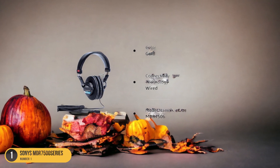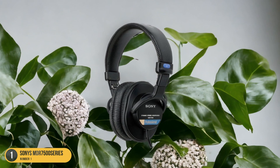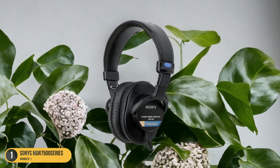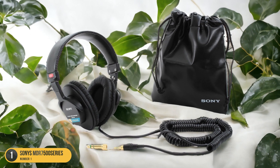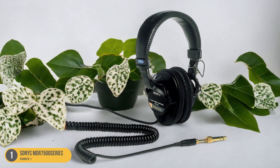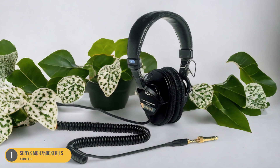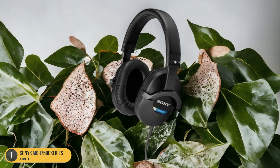The impedance levels are optimized for studio equipment, providing an efficient and accurate sound output. Whether you're mixing tracks, recording vocals, or editing audio for video projects, the Sony MDR-7500 Series delivers the clarity and accuracy needed for professional studio work. Trust in these headphones to elevate your studio experience and help you create top-notch audio content.